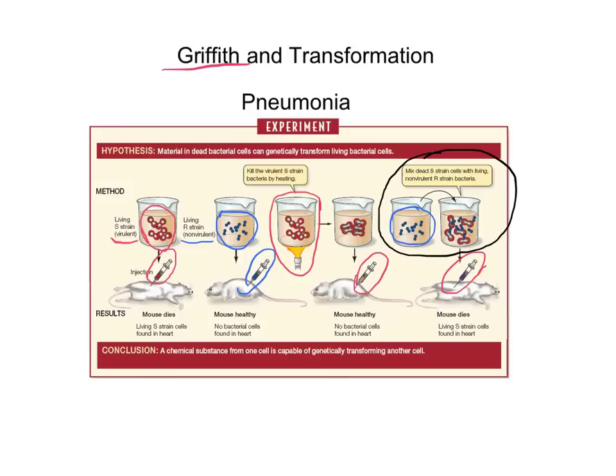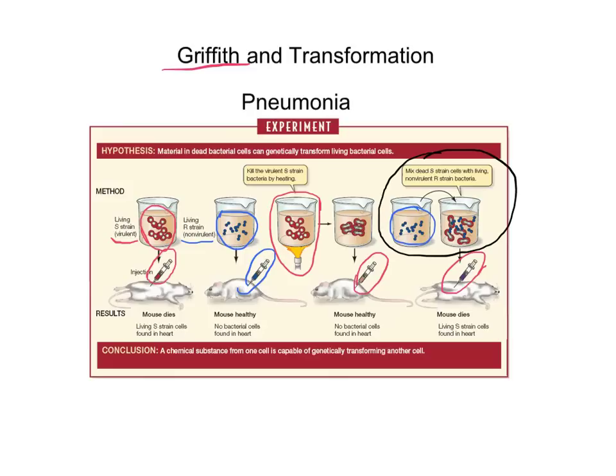At this point, Griffith didn't know anything about DNA being inside of cells. He just knew something was being transferred or transformed from one type of bacteria to the other. So he ends up calling this process transformation — just like Transformers can transform from a car to a robot, he's finding out that bacteria can do a similar thing, transforming from one type into another when mixed together.